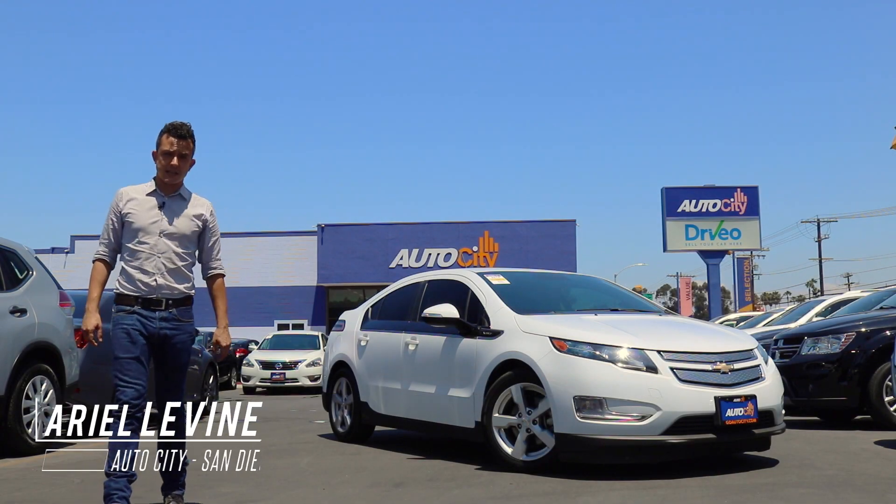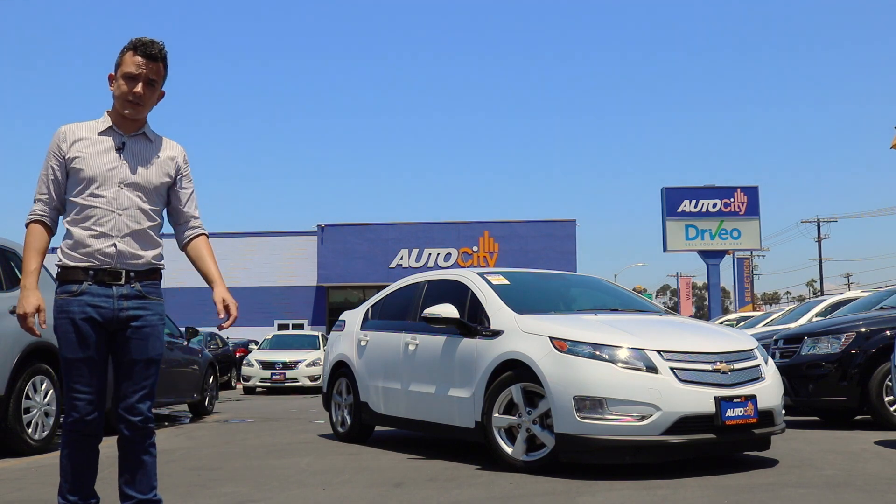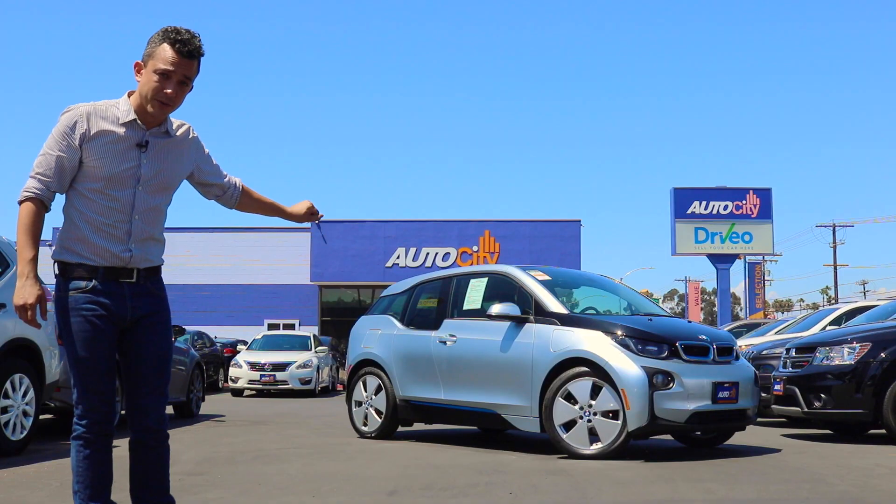Hi, it's Ariel with AutoCity in El Cajon, San Diego's award-winning used car dealership. And this is a Chevy Volt. That's a Nissan Leaf. And this is a BMW i3.